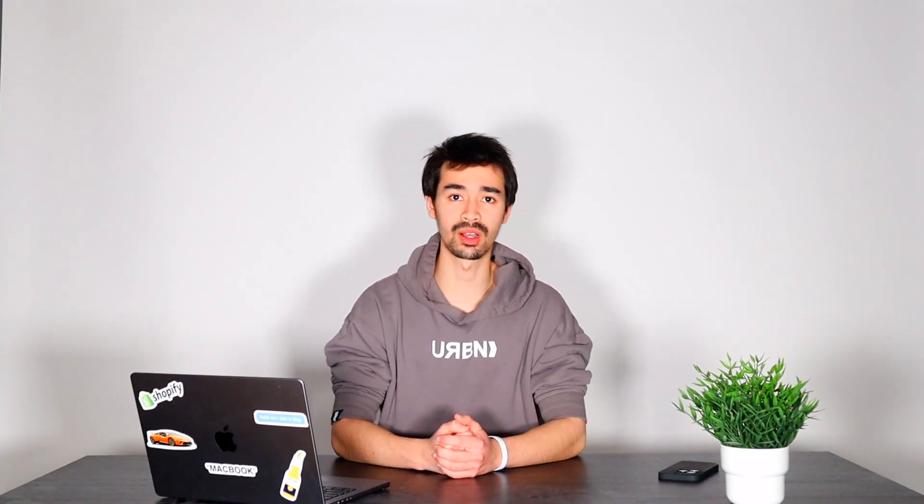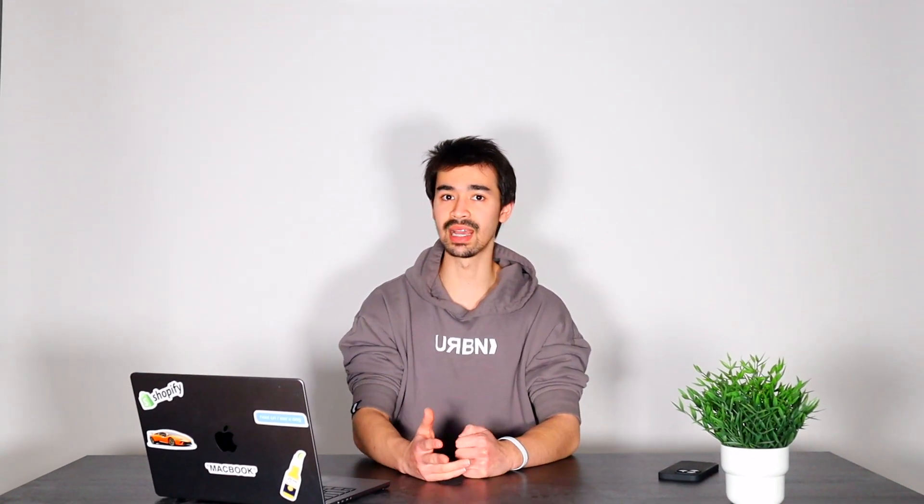I know we're going pretty quick, so if you guys need to pause the video, by all means go for it. If you have any questions, just mention them in the comments down below and I will be sure to respond as soon as I can. At the end of the day, I'm just trying to help you guys by providing as much value as I can.